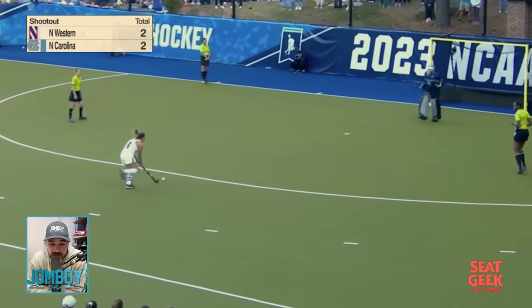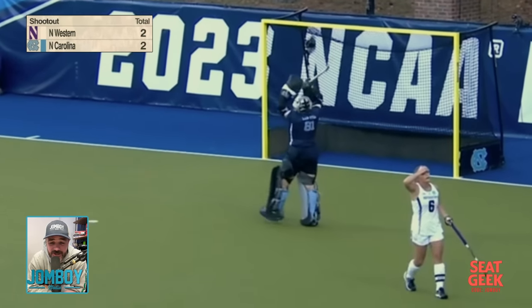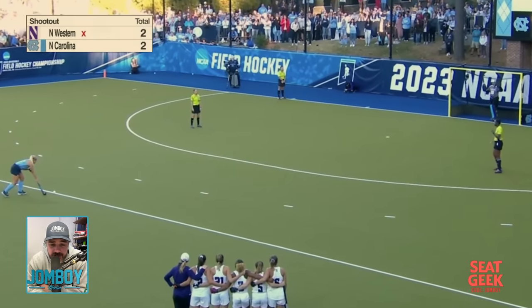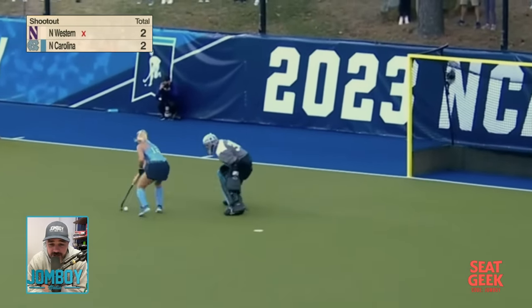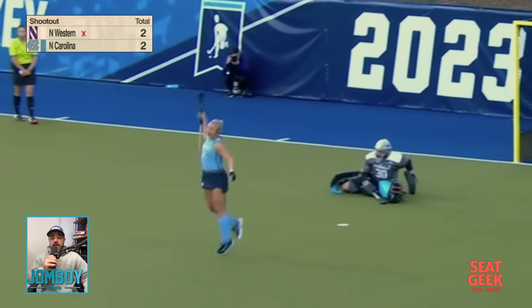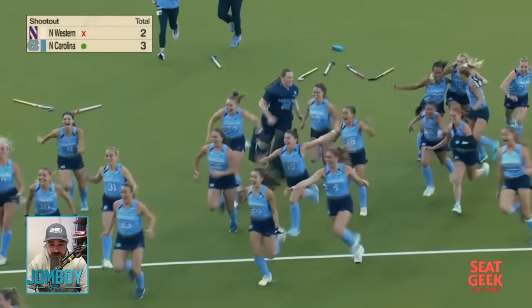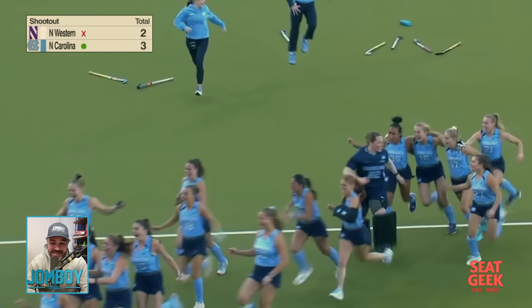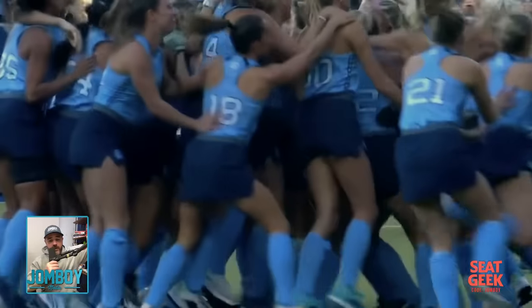Everything you want in a championship game. Everyone is nervous. Northwestern goes first — she comes in, needs to get it in, backhand, post, spinorama — the goalie crawls and gets in front of it. Huge save. Because now North Carolina gets to throw Riley Heck out there — their leading point scorer. She scored on her first shootout attempt. Is she gonna do it again? Yes. North Carolina wins.